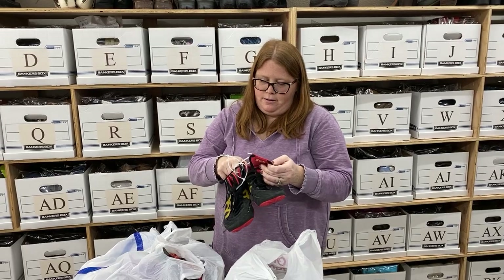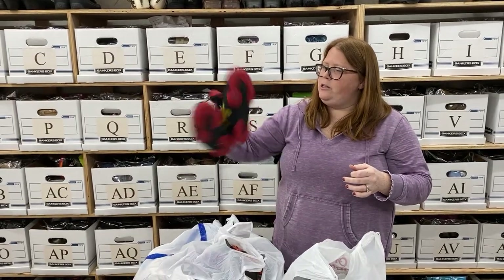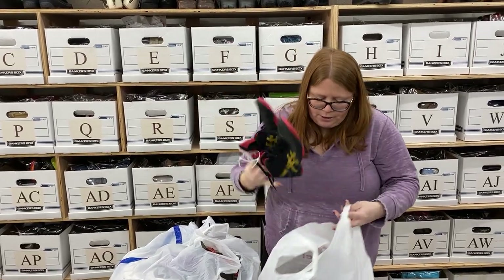Another pair of wrestling shoes, size 7.5 — these ones are in really good shape. I like that colorway: gold, black, red. These will probably sell around $30 shipped.